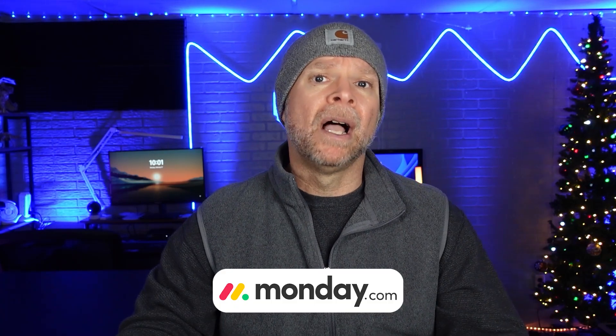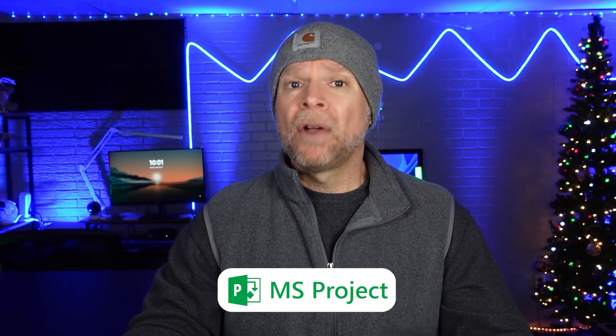To sum it up, if you're looking for a visual, easy-to-use tool that's great for collaboration, then Monday.com is a solid choice. But if your priority is detailed planning, scheduling, and managing resources, Microsoft Project has the powerful features that you need.